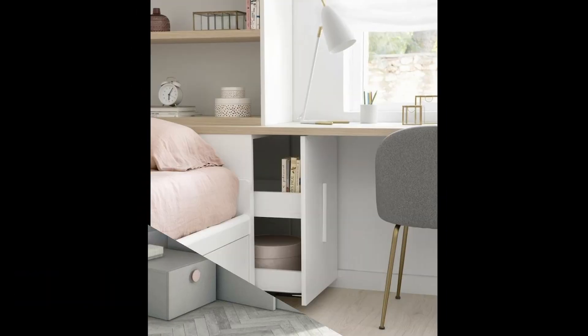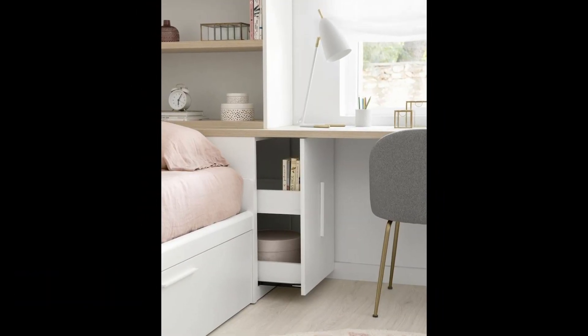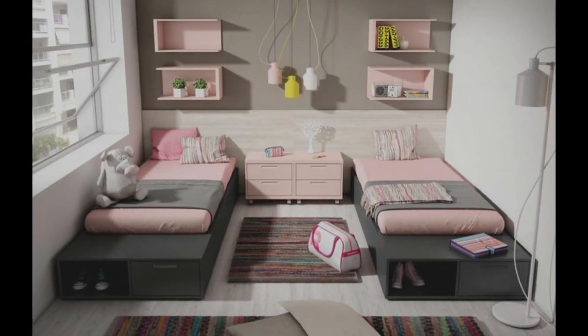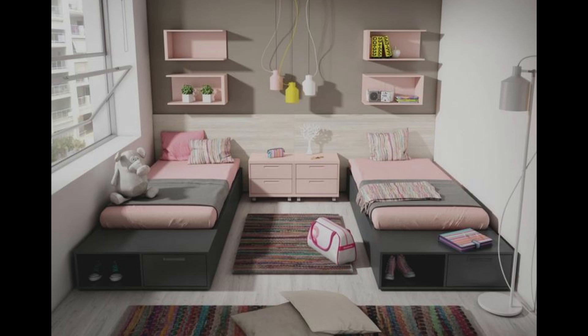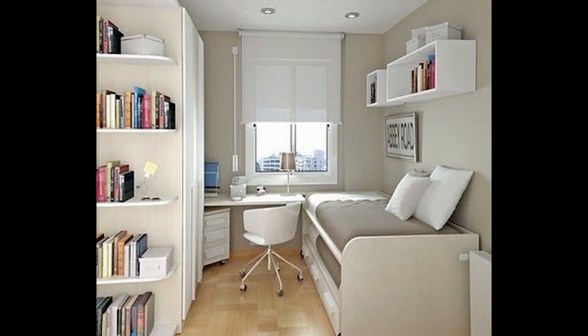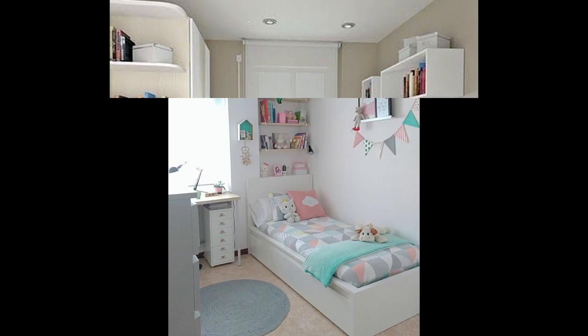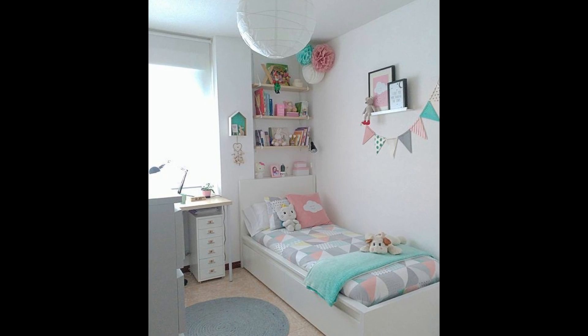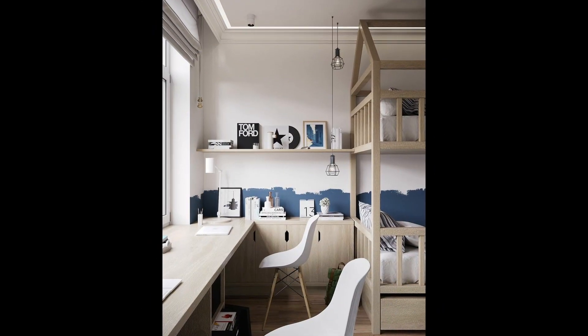Trundle beds. In recent years, trundle beds have appeared on the market. One lower bed can be slid under the higher bed during the day. You lose some storage space under the bed, but it saves a lot of room. Drawer systems in such beds can also help. There are many possibilities, and sometimes all you need is good inspiration, which we bring you in today's video.